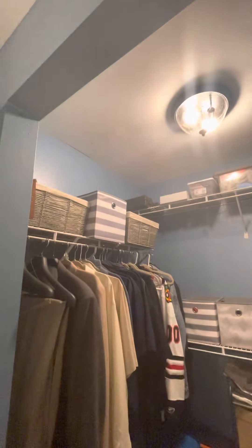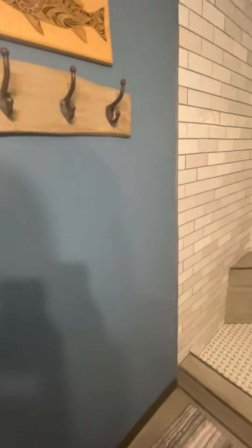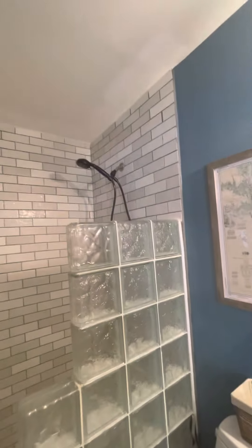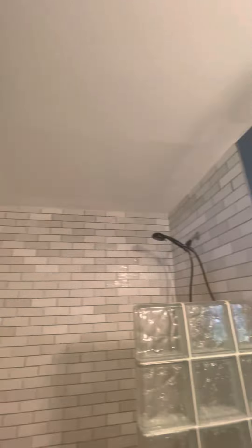Walk-in closet. You have to check that — make sure that's just a little patch job.